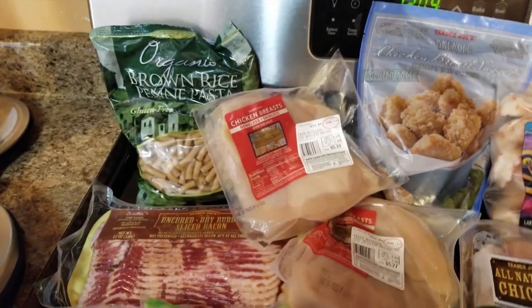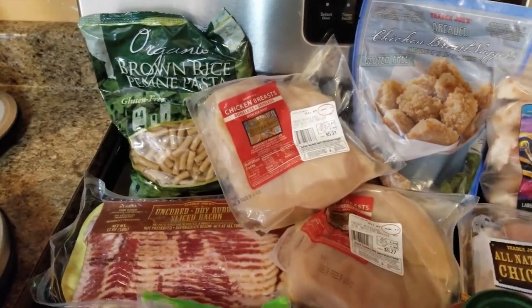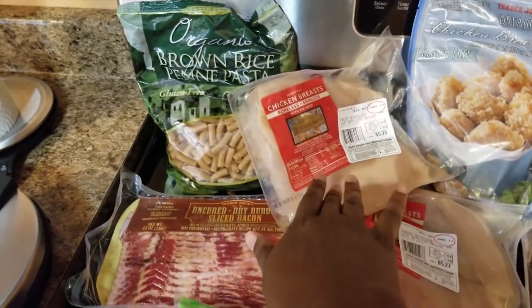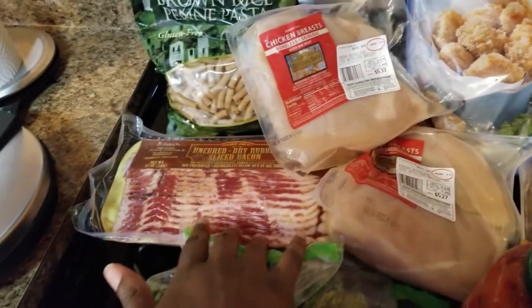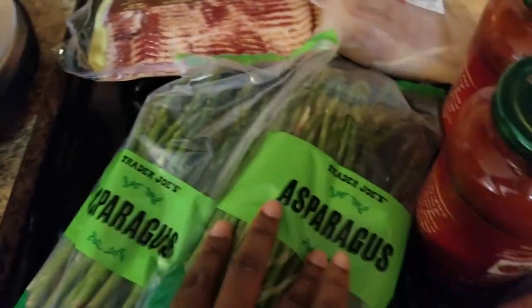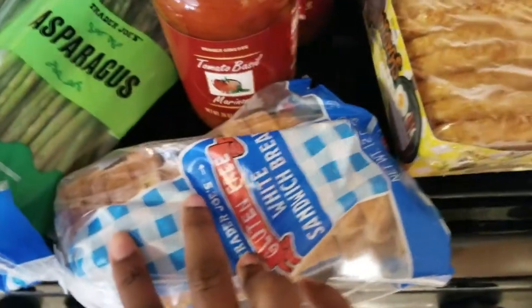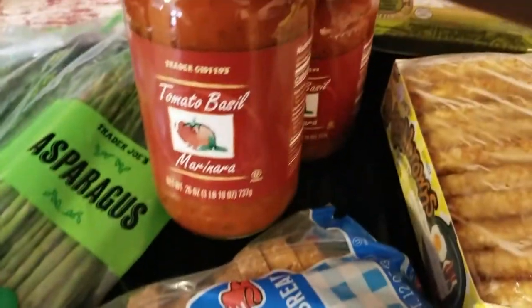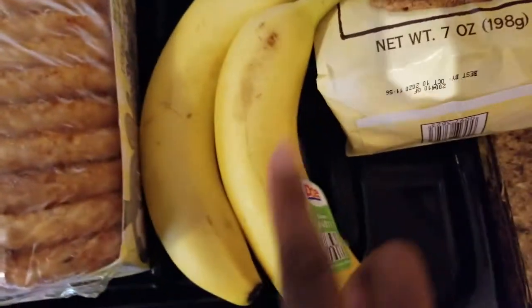Here's my Trader Joe haul for the next two weeks. Got some brown rice pasta, skinless chicken breast, bacon, asparagus, gluten-free white sandwich bread, tomato basil marinara, chicken legs, hash browns, and bananas.